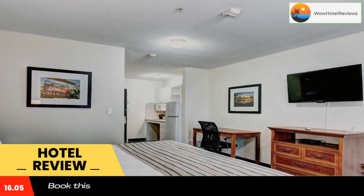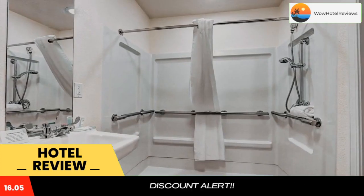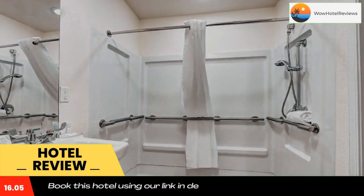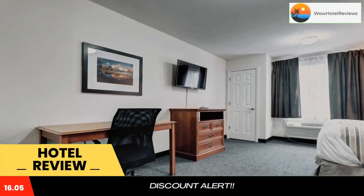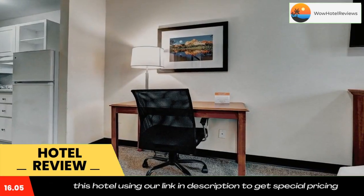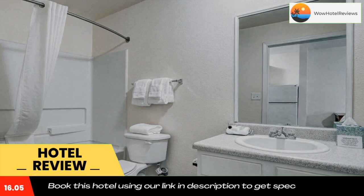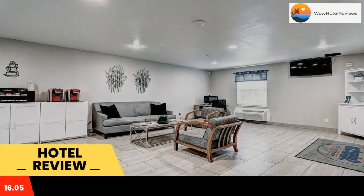Suburban Studios Westminster Denver North is 19 miles from the city of Boulder and 14 miles from the city of Denver. Each studio is equipped with a kitchenette, and free Wi-Fi is provided throughout the property. All rooms feature a cable TV, a coffee maker with daily refills of coffee, and a private bathroom.